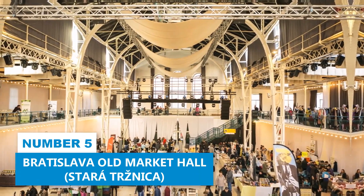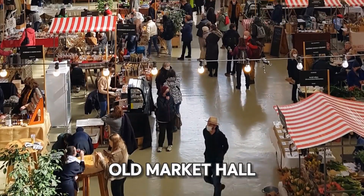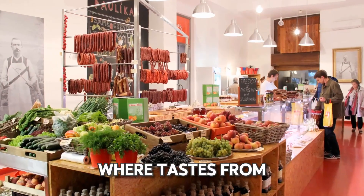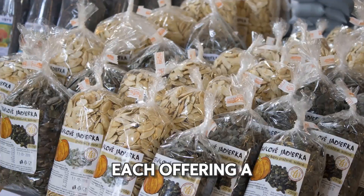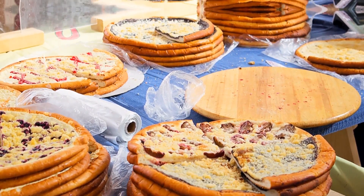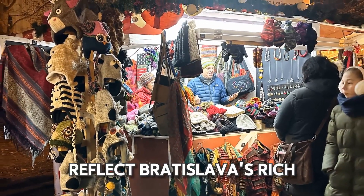Number 5: Bratislava Old Market Hall. If you need a break from sightseeing and want to satisfy your hunger, head to the Old Market Hall. This historic market offers a variety of delicious foods. Let your senses lead you around this lively spot, where tastes from around Slovakia come together. Wander among the stalls, each offering a tempting look at local food traditions — enjoy freshly baked pastries, try artisan cheeses, and taste traditional Slovak dishes made with care. This marketplace is also a great place to find local crafts and unique souvenirs.